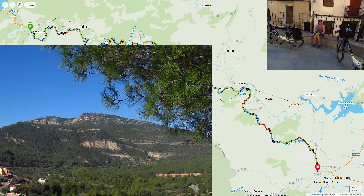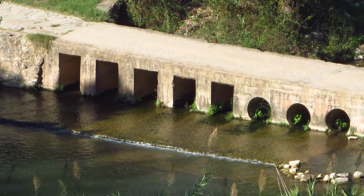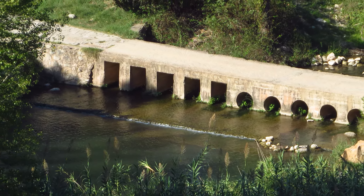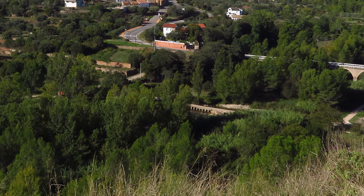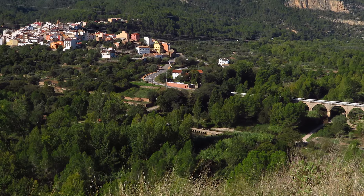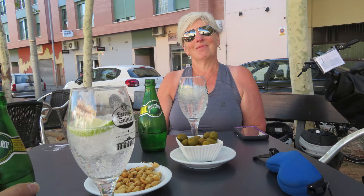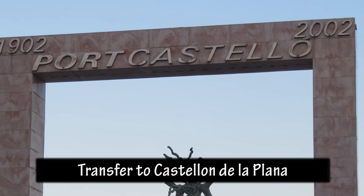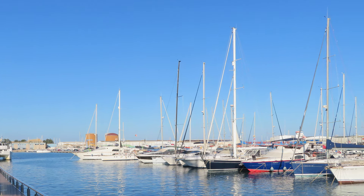Then we rode towards Anda, which was again only about 40 kilometers on a secondary highway with hardly any traffic at all and lots of beautiful views. In Anda we were to be picked up to be taken back to the ocean, so we had a really nice long lunch while we waited for our transfer. Jesus picked us up again and drove us out to the coast at El Grau de Castellon, bypassing a very industrial area after Anda.